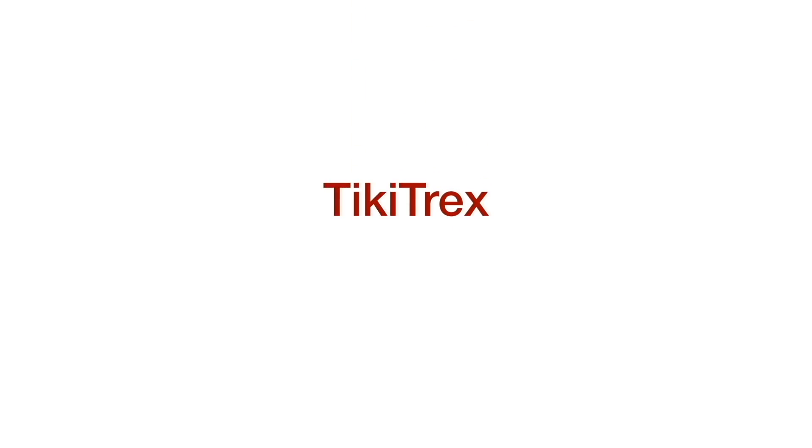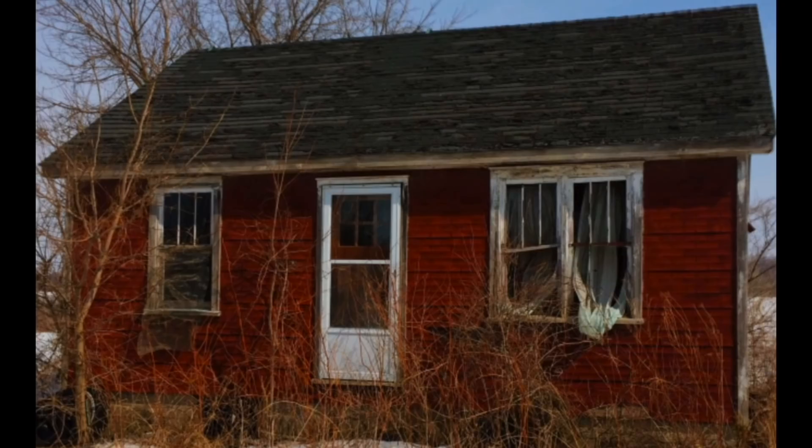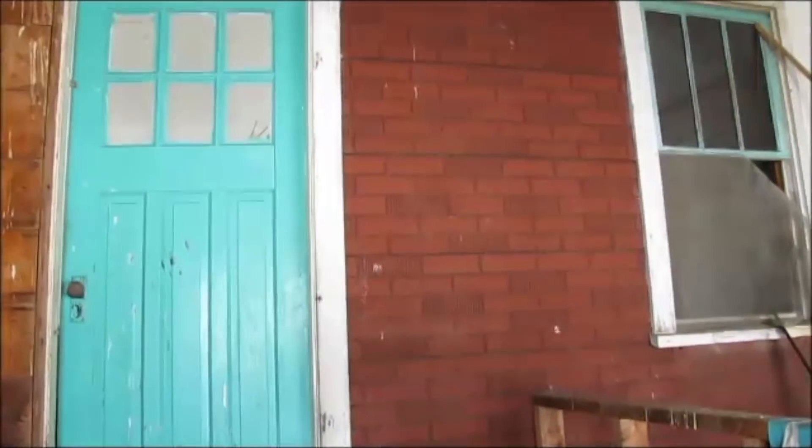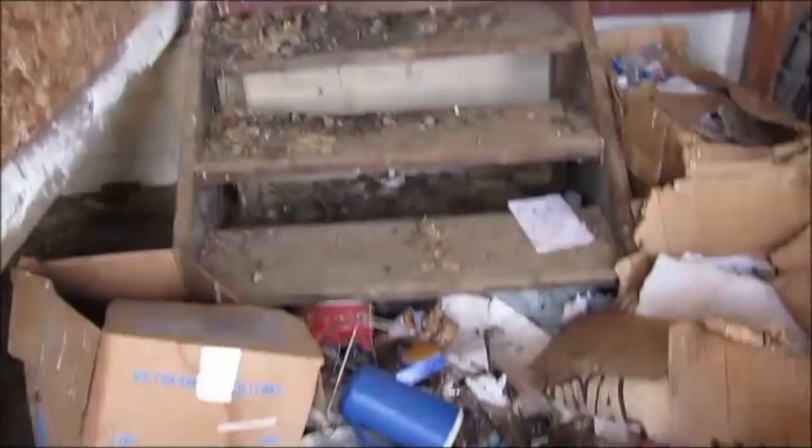That door just shut. It looks like there's a basement down there. An enclosed porch here, and then you go into the house there. There's a lot of junk.